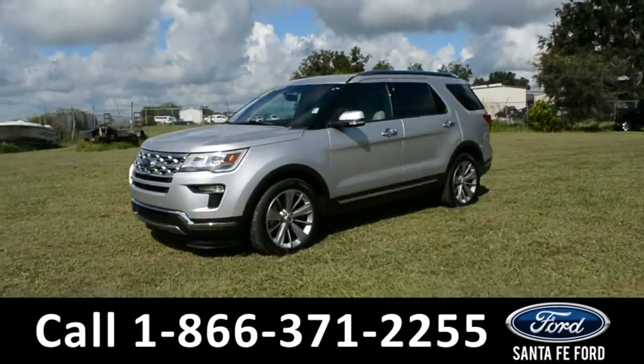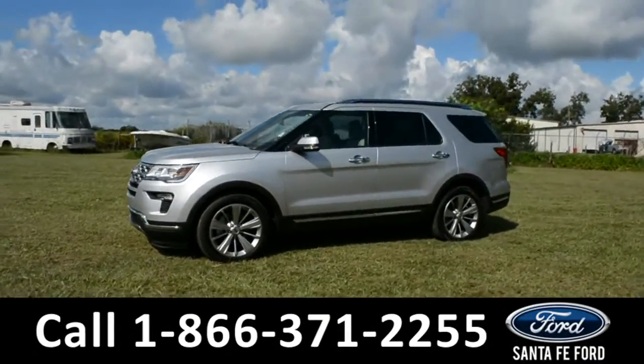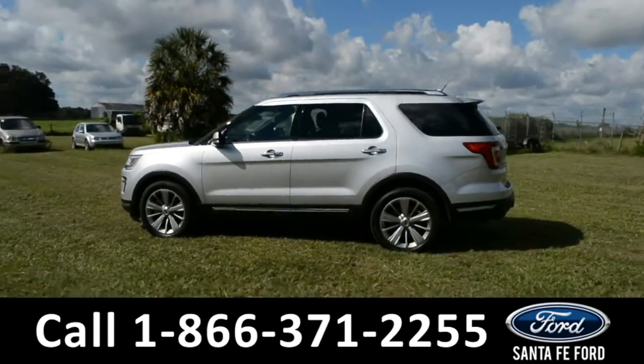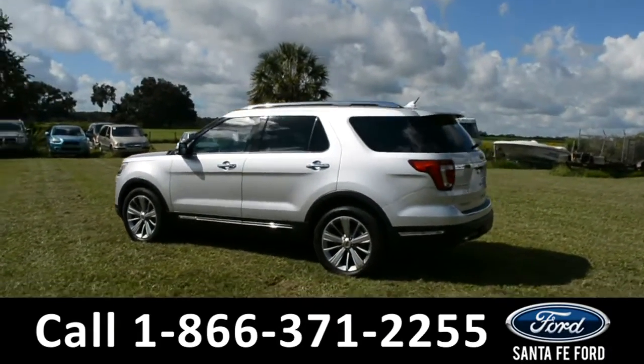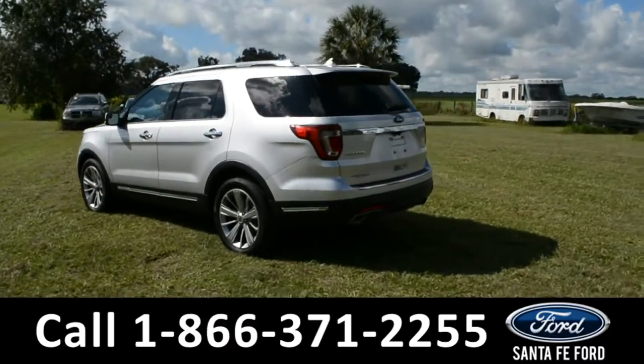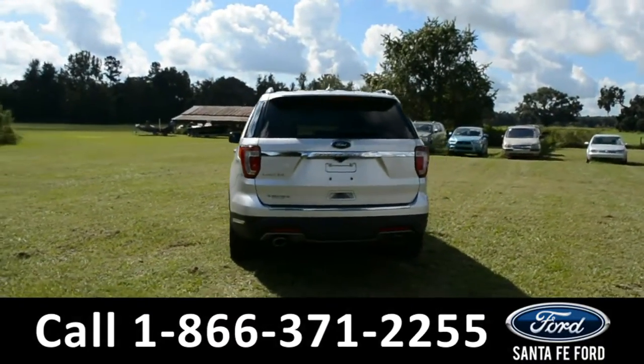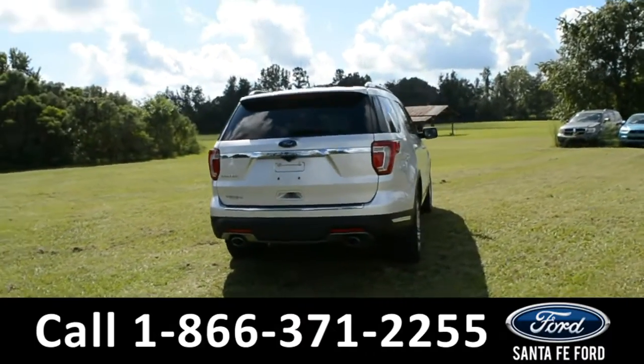Here's a 2018 Ford Explorer Limited. This vehicle has fog lights, alloy wheels, tinted windows, remote keyless entry, keypad door lock, roof rails, and a spoiler. For more information on this vehicle, please visit us online at santafeford.com or give us a call at the number located down below.